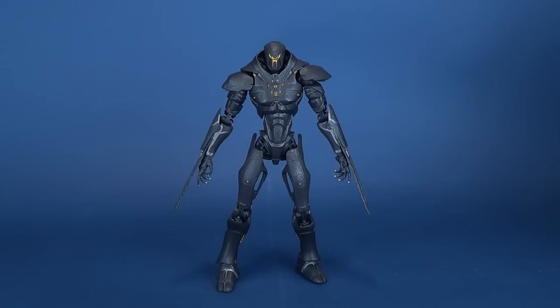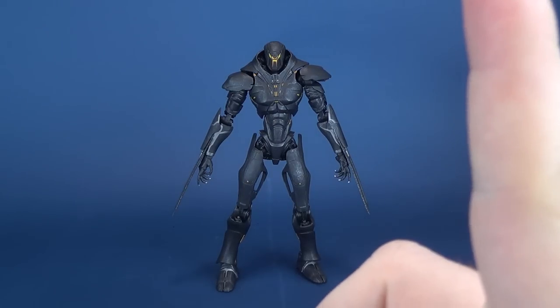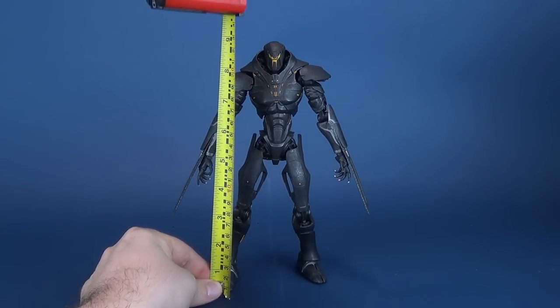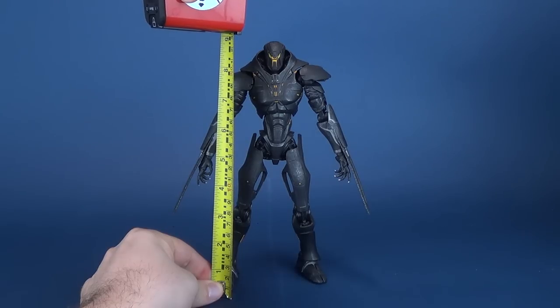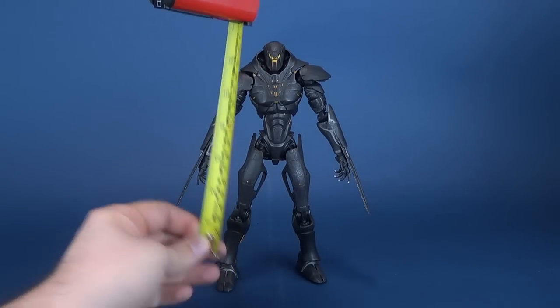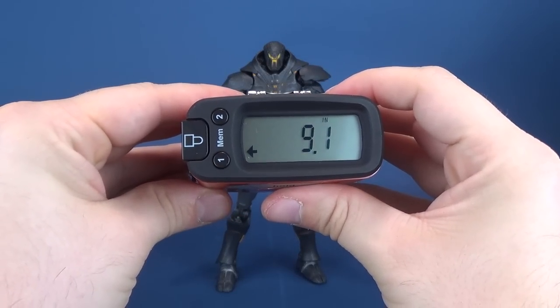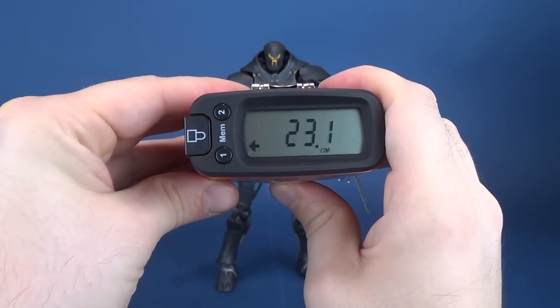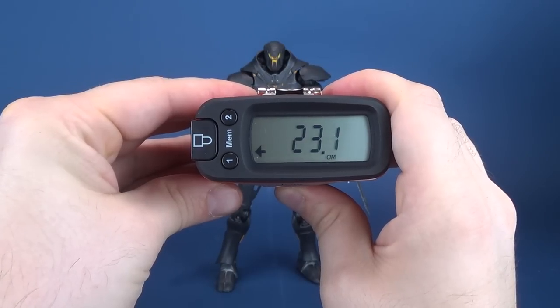Clearly Obsidian Fury is taller than Titan Redeemer, but just by how much? Let's go ahead and take the tape measure, put it from the bottom to the top of its head. We're going to go ahead and say that the figure stands at a very impressive 9.1 inches in height. Switching that to centimeters, the figure stands at 23.1.